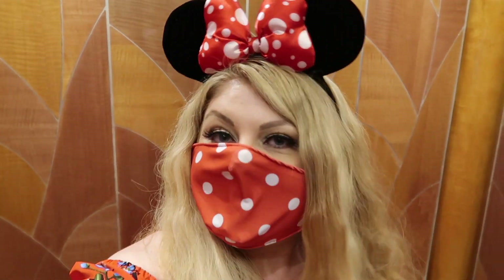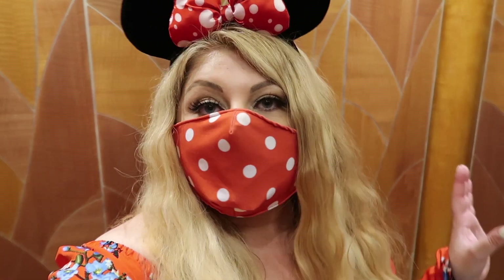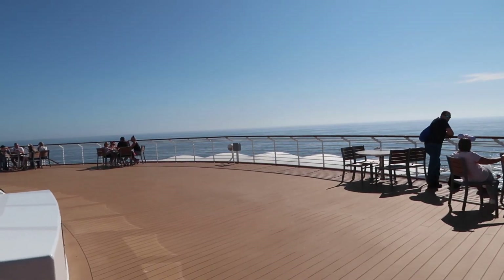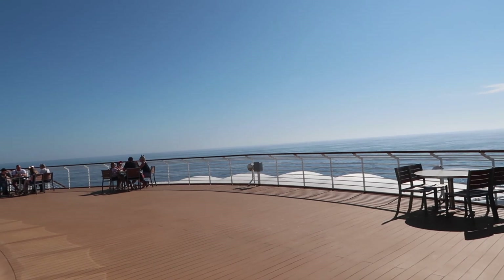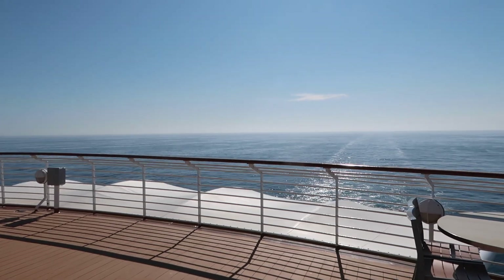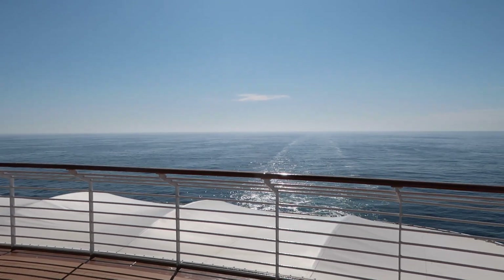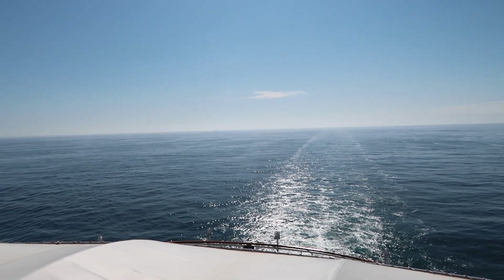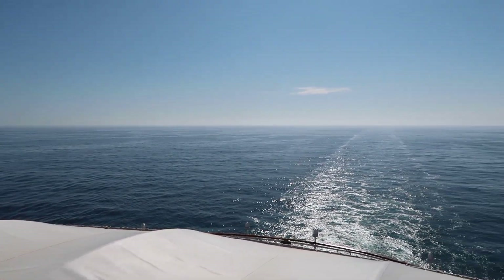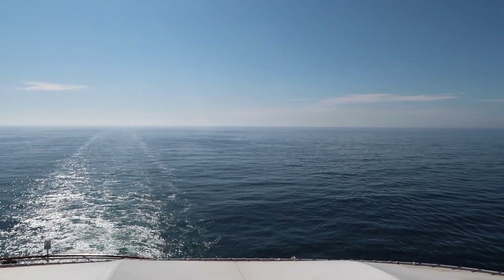I've just said goodbye to Emma after our cocktails and she's gone to play bingo. I'm going to grab something to eat because dinner isn't until later and I'm a little bit hungry since I haven't eaten since breakfast. I'm going to grab a coffee and have a little wander around on deck nine where it's out in the open because it's so beautiful at the moment. Look at this - right at the top of the boat. It's just absolutely beautiful. The weather is incredible and I am loving this.